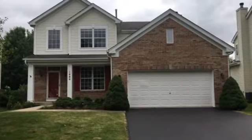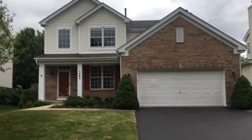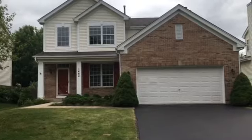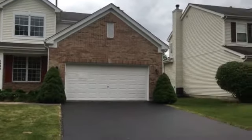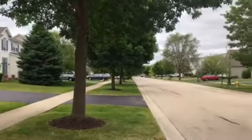This is 1418 Shoner Avenue in Bolingbrook. It's a single-family home featuring three bedrooms, two and a half bathrooms, with a basement. It's a very quiet neighborhood here, very quiet street.